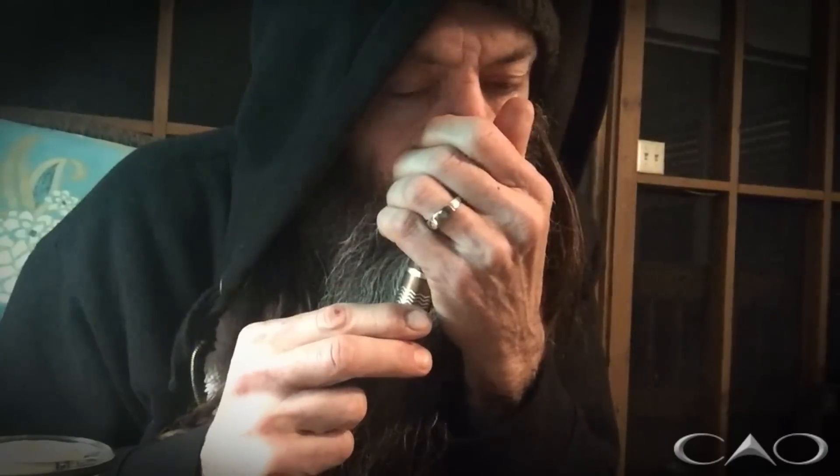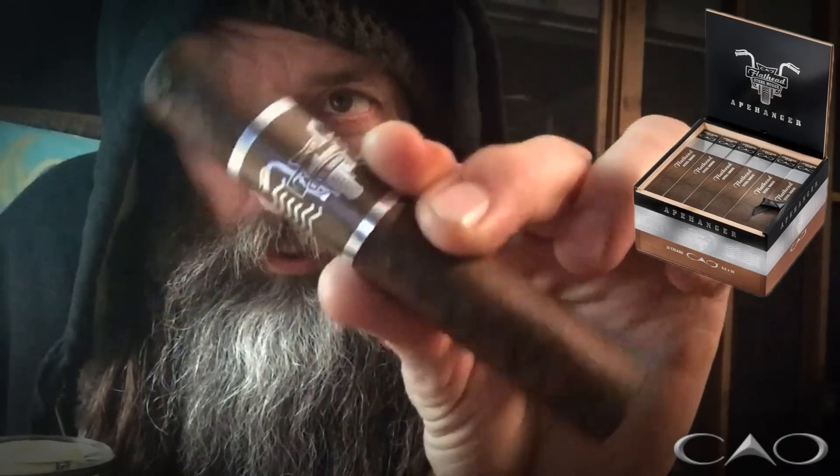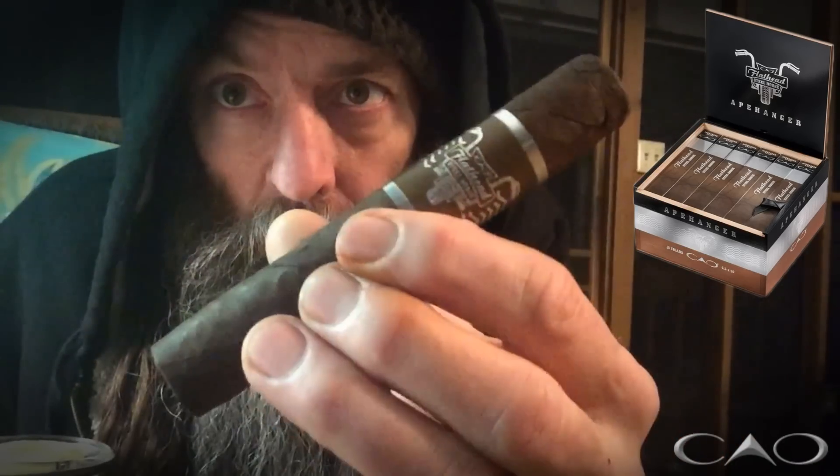This would be a pretty hefty booger. Sweet hay bread — smells fabulous. Interesting little head on there, flattened off. Beautiful cigar, very nicely constructed. Pretty firm.